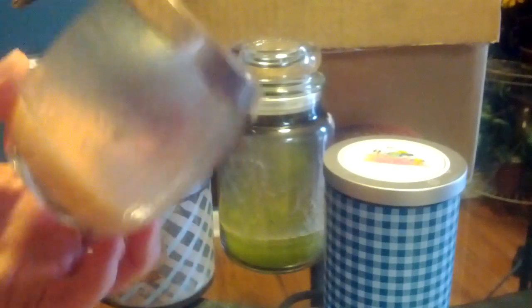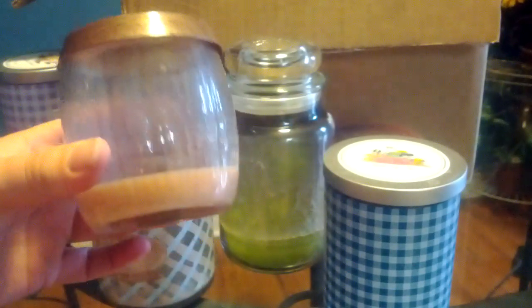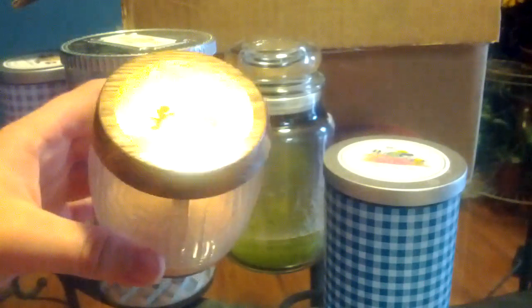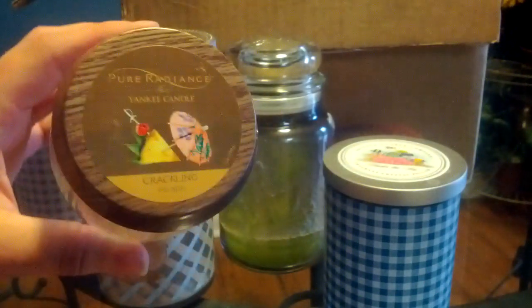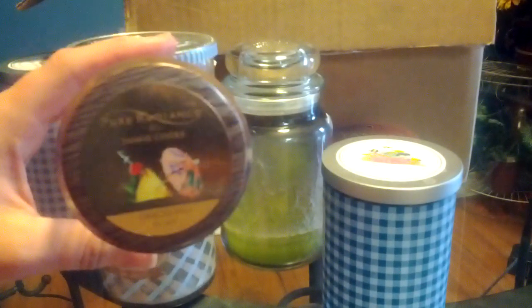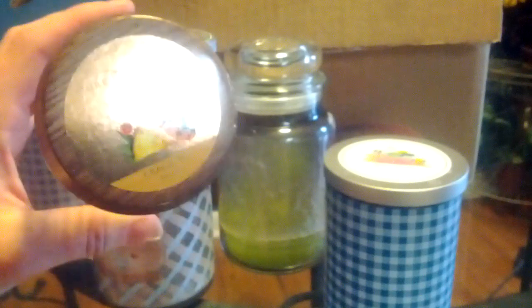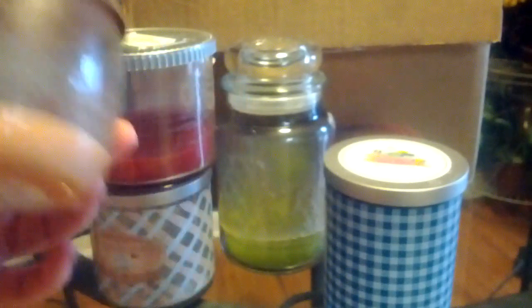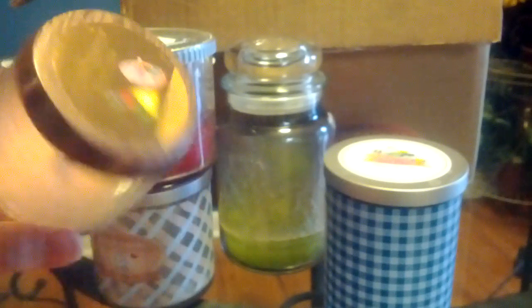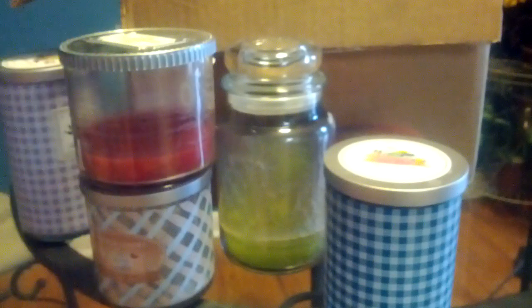Yankee actually did a candle called Wild Passion Fruit or Wild Passion Flower. If it's not the same, it's very similar to this — so if you're familiar with that one then you would know what this one smells like. I did enjoy this size; it didn't have too much of a throw but I kind of liked it. That's one I got when they were seven dollars.